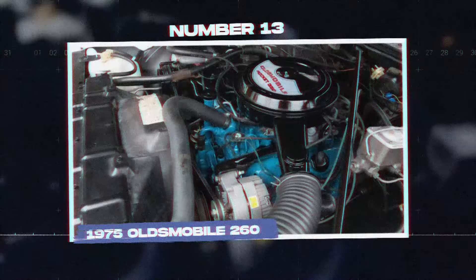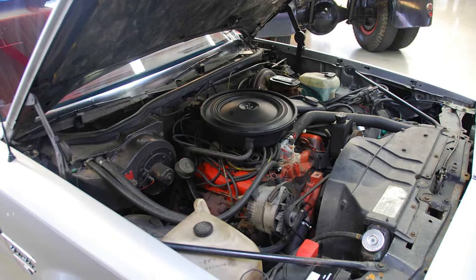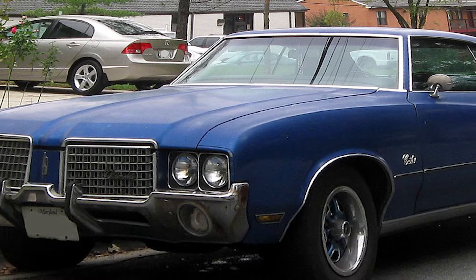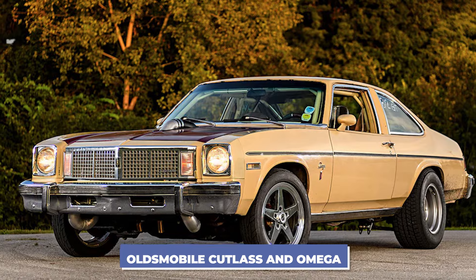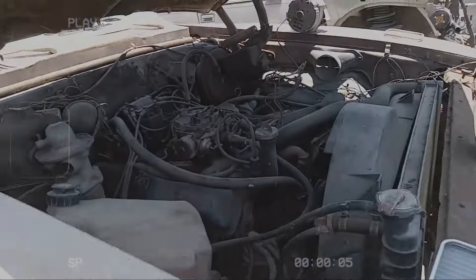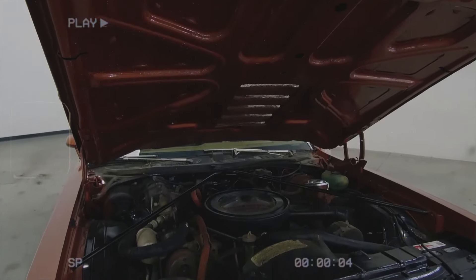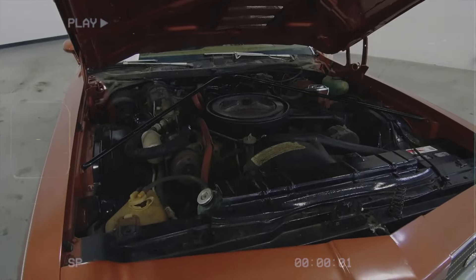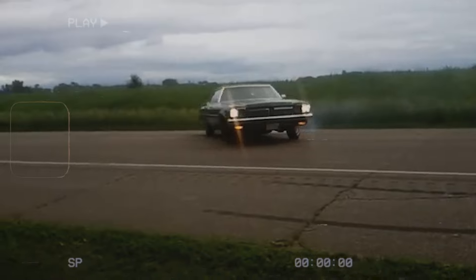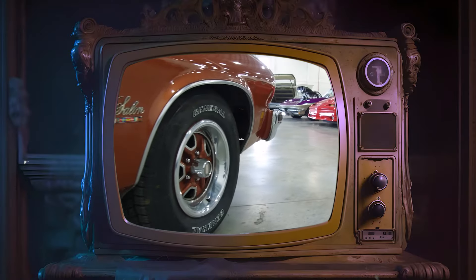Number 13: the 1975 Oldsmobile 260. The Oldsmobile 260 V8 engine was produced from 1975 to 1982 and was used in several models, including the Oldsmobile Cutlass and Omega. This engine was created to comply with new fuel economy standards, but it quickly gained a reputation for poor performance and reliability issues. The main problem with the Oldsmobile 260 was its lack of power, generating only around 105 horsepower, which made the cars sluggish and unresponsive.